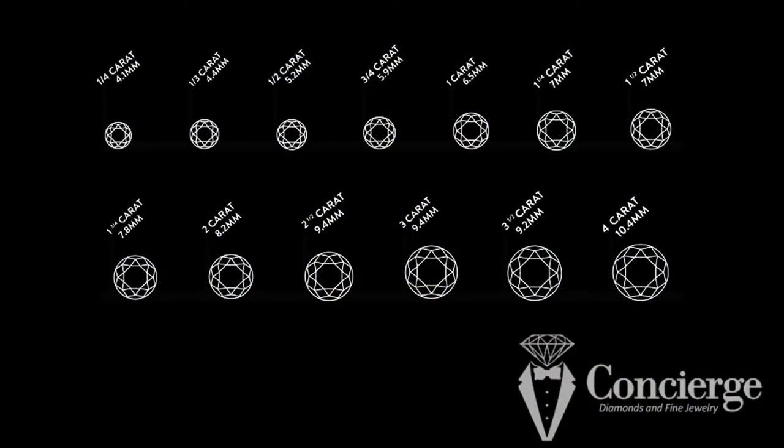They are carat weight, color, clarity, and cut. Let's talk about each one in turn. Carat weight is very simple — what does the diamond weigh? A carat is one-fifth of a gram, so five carats equals one gram. There's no voodoo there.